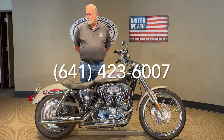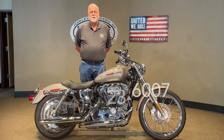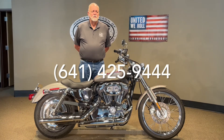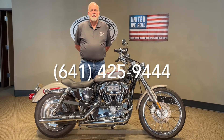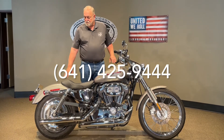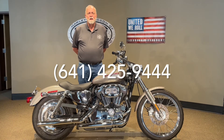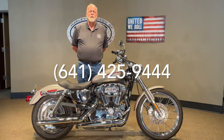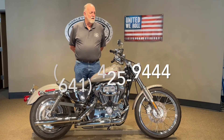We can ship this bike to you, and we can finance — we can do that right over the phone. So any of your needs, we can pretty much take care of. If this '07 1200 Custom, fuel injected, very, very nice bike — if that's something that's been on your mind, let's get it out of your mind and put it in your garage. Thanks a lot for watching.